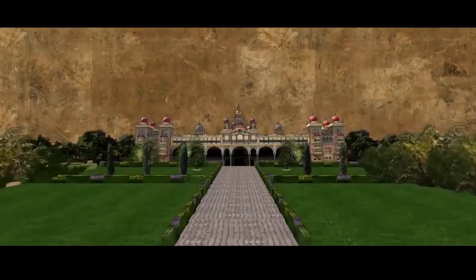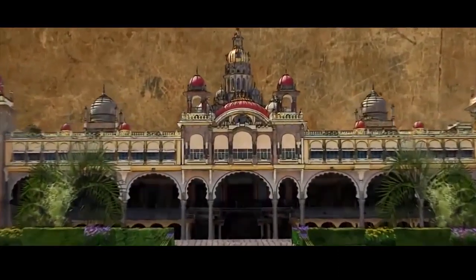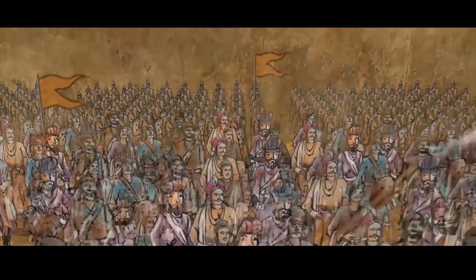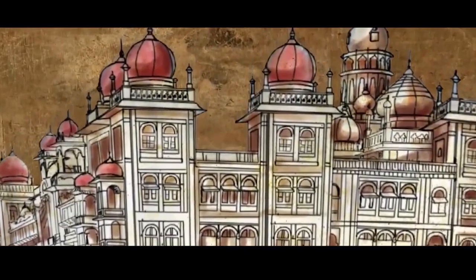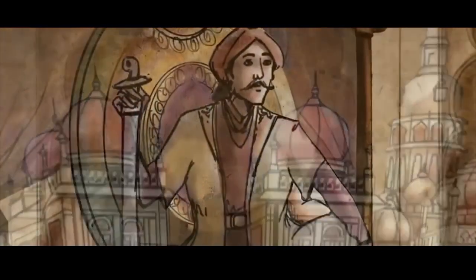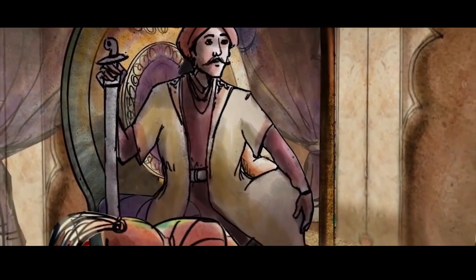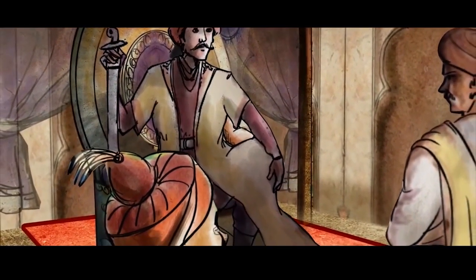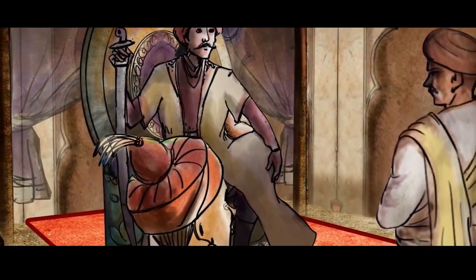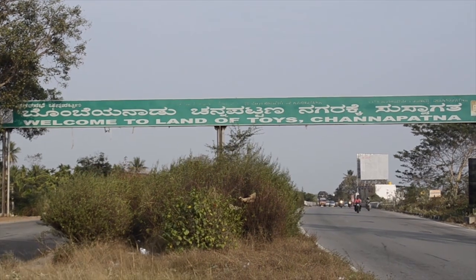The Wodeyar dynasty was a Hindu dynasty in the Indian subcontinent that ruled the kingdom of Mysore from 1399 to 1950. The origin of Channapatna toys can be traced to the reign of Tipu Sultan, who invited artisans from Persia to train the local artisans in the making of wooden toys. As a result of the popularity of these toys, Channapatna is known as Gombegala Uru.